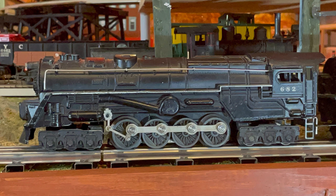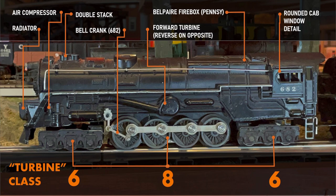If you would like, you can pause this video to examine some of the details on this model. As you can see, they were very faithful to the details that were on the original 6200. They also added a bell pyre firebox, which is a trademark of the Pennsy.